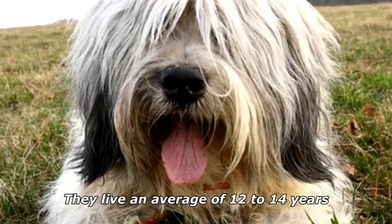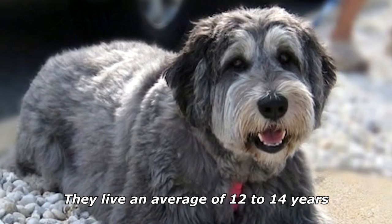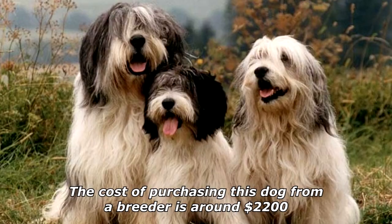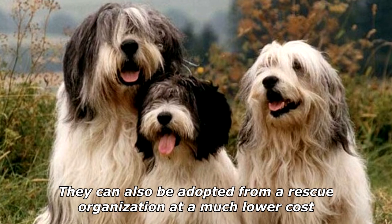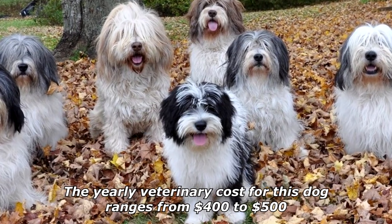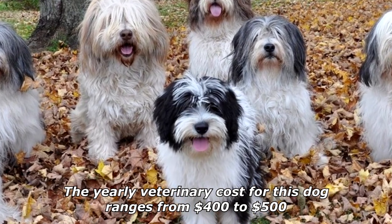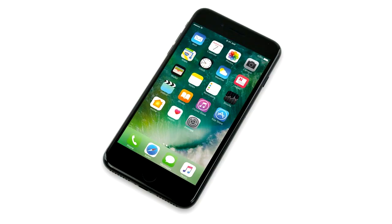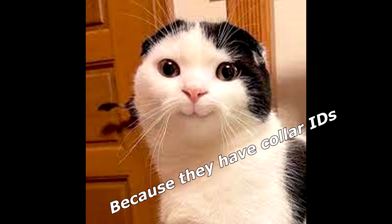They live an average of 12 to 14 years. The cost of purchasing this dog from a breeder is around $2,200. They can also be adopted from a rescue organization at a much lower cost. The yearly veterinary cost for this dog ranges from $400 to $500. Why do dogs love smartphones? Because they have collar IDs!